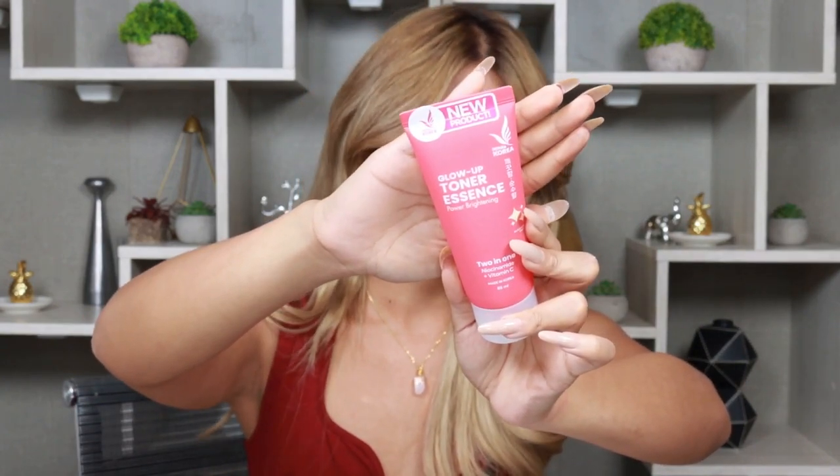This is their iWhite Glow Up Toner Essence — a two-in-one niacinamide plus Vitamin C, and it also has collagen and berry complex. What I really enjoyed about iWhite's toner is hindi siya parang liquid — it's like a gel. You just blend it all over your face, and you don't need a cotton pad. Sobrang dali. Ever since I travel, ang dala ko talaga is iWhite's Toner Essence. What I like about it is it's not runny — it stays in place, you just apply it to your face, and it absorbs really quickly.